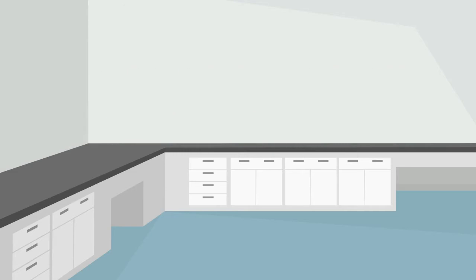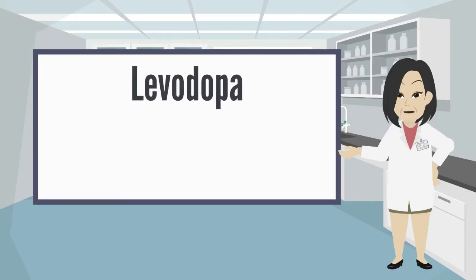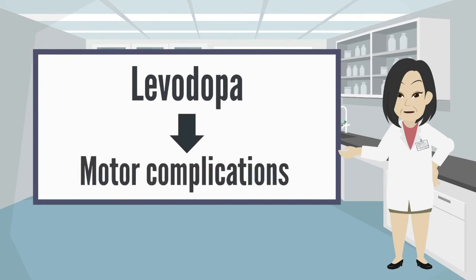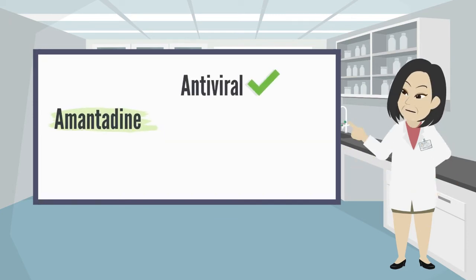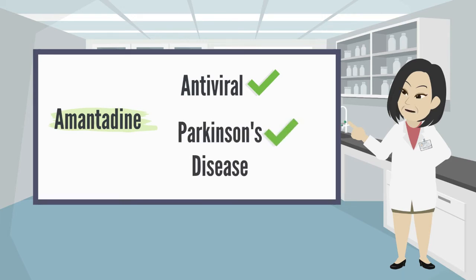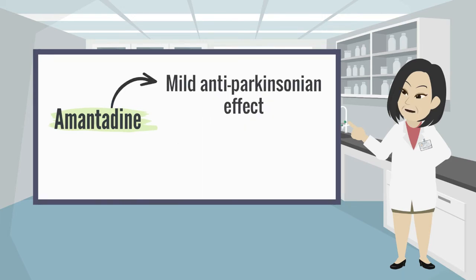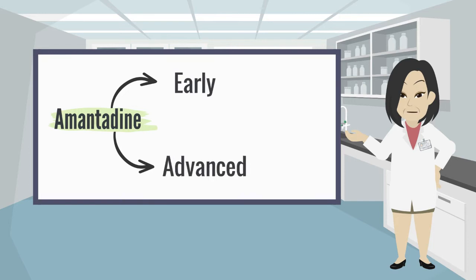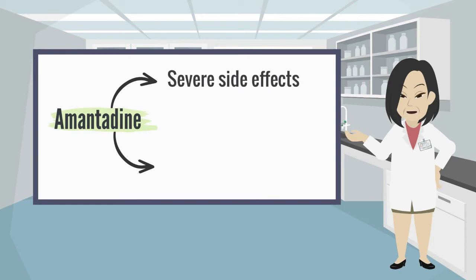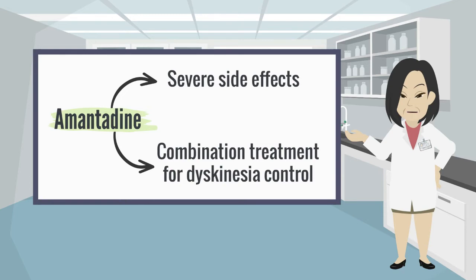Amantadine. Levodopa is the most common drug prescribed to relieve the symptoms of Parkinson's disease; however, it is associated with motor complications, in particular motor dyskinesias. Amantadine was first used as an antiviral drug but has been shown to improve some Parkinson's disease symptoms. It has a mild anti-Parkinsonian effect but is often used to reduce levodopa-induced dyskinesia. This medication is used in early and advanced PD to help tremor or to reduce dyskinesias that occur with dopamine medication. Amantadine has many severe side effects and its anti-Parkinsonian effect is mild, so it has been used mainly as a combination treatment for dyskinesia control.